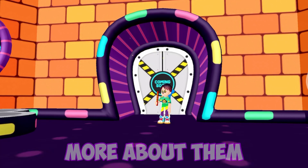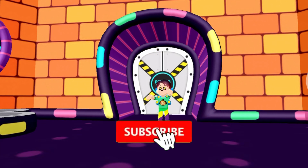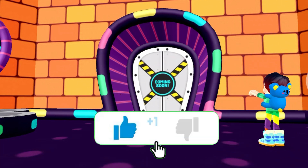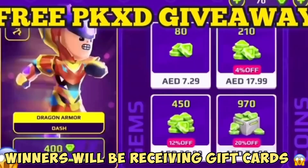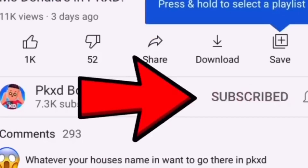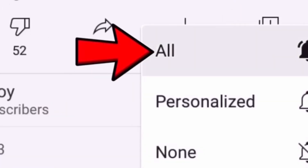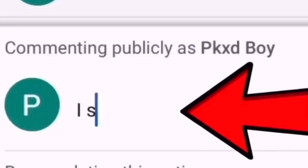But before we start, if you're not subscribed to my channel, please subscribe, turn on the bell icon, and like this video. Enjoy the video. Join my free PKXD giveaway by subscribing, liking the video, and turning on post notifications. And finally, tell me in the comments below that you subscribed.